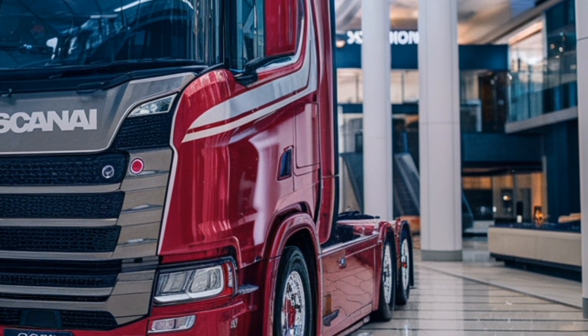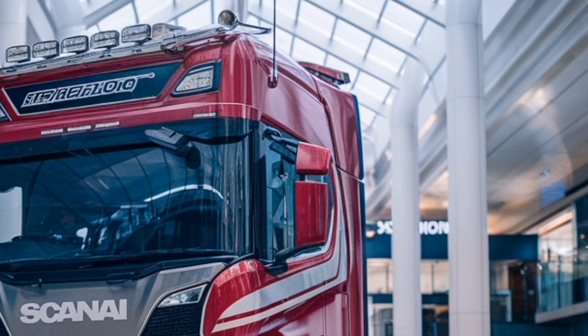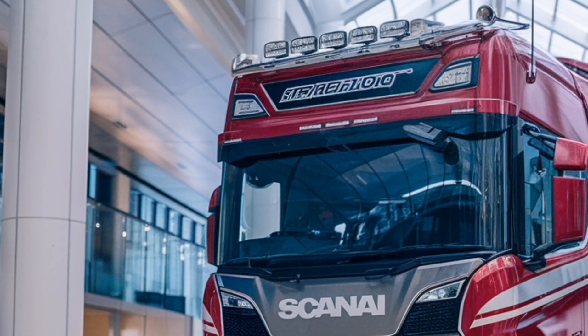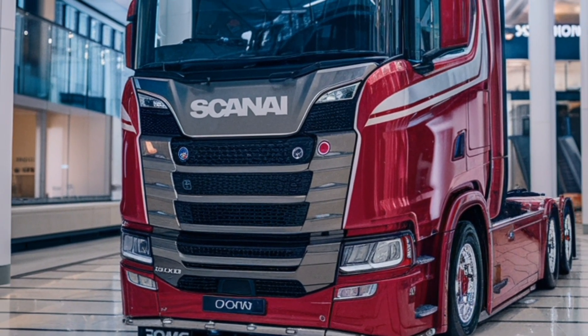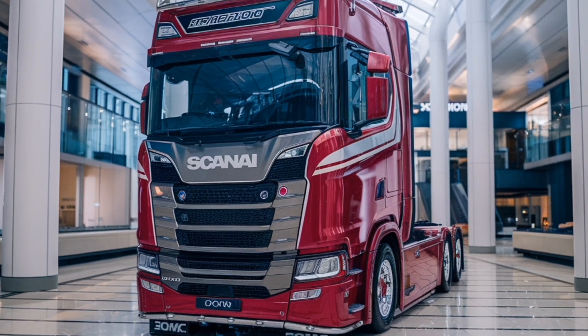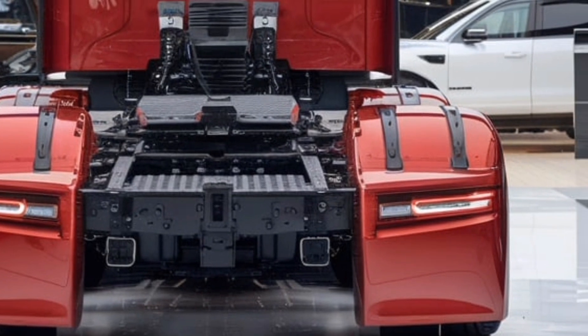Welcome to Car Fusion, your ultimate destination for in-depth reviews, specs and features of the latest vehicles in the automotive world. Today we take a closer look at the 2025 Scania Super Powertrain Truck, a marvel of engineering designed for unparalleled performance, efficiency and innovation. This heavy-duty truck sets a new benchmark in the commercial vehicle sector, blending cutting-edge technology with robust capabilities to meet the demands of modern transport.